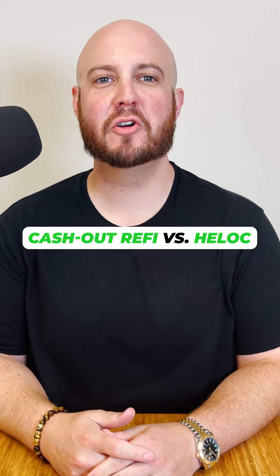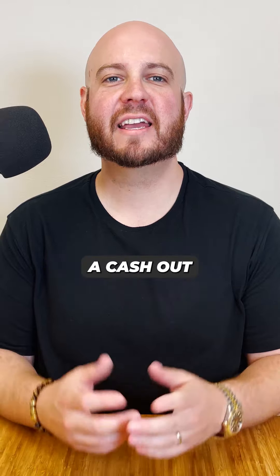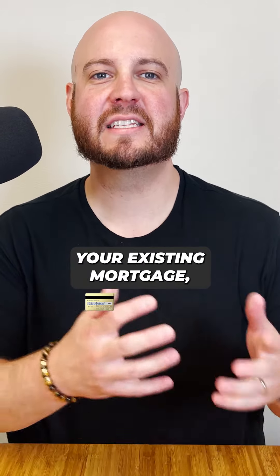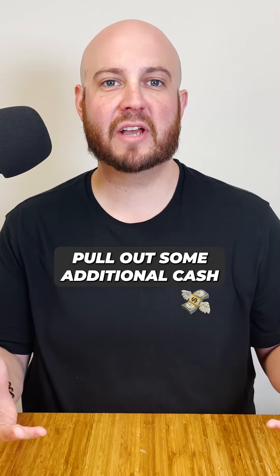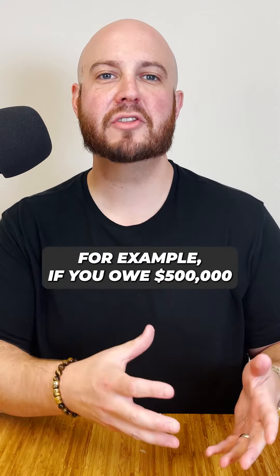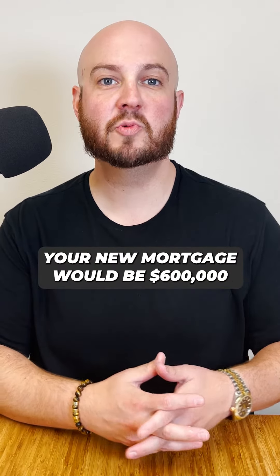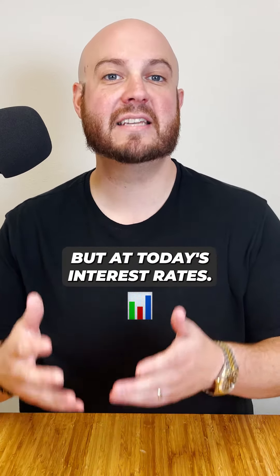If you're looking to tap into the equity in your home, there are two main ways that you can do that. Number one, a cash-out refinance. A cash-out refinance is when you take your existing mortgage, pull out some additional cash, and essentially combine that into one new mortgage. For example, if you owe $500,000 on your home and you want to pull out $100,000 in cash, your new mortgage would be $600,000, but at today's interest rates.